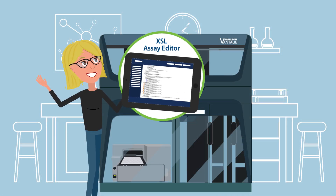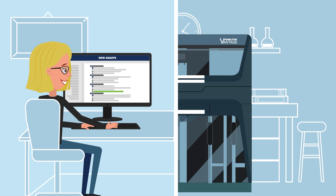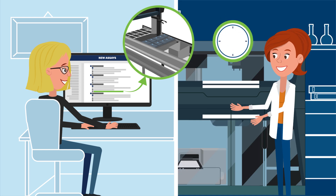Rita enjoys XSL, an automation language that offers her complete flexibility to do advanced programming. While the instrument is running, Rita already designs new assays that can be tested in the software's 3D simulation. She doesn't have to interrupt Jackie's work.